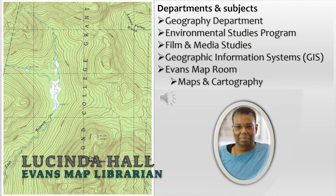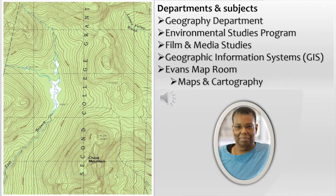Hello. My name is Lucinda Hall and I'm the map librarian in Baker Berry Library. I spend most of my time in the Evans Map Room, which is on the second floor of the Berry Library — we share the floor with the Jones Media Center. I support the departments of geography, environmental studies, and film and media studies. I also handle GIS, or geographic information systems, for the library, as well as maps and cartography. Something you don't know about me? There aren't enough days or hours in the world to watch all the television I want to. I hope you enjoy your time at Dartmouth.